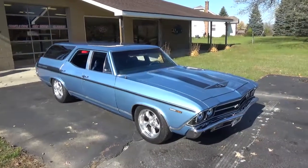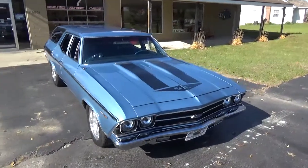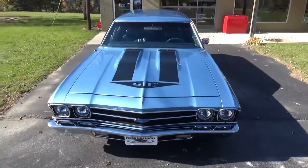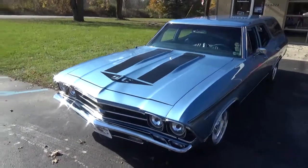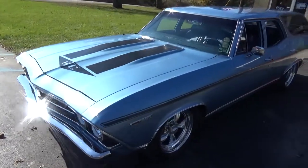How you doing folks? This is Ross, Ross Custom Muscle Cars. Today we're checking out a super cool 69 Chevelle Concourse Wagon. This car was built by Torx Storm out in Grand Rapids. Super clean car, North Carolina car.